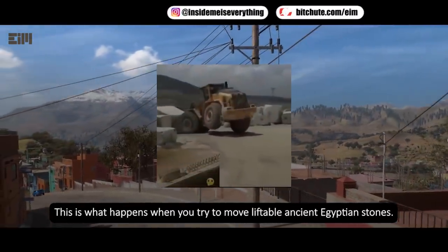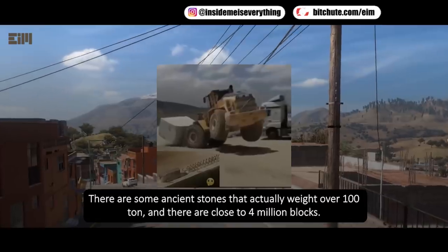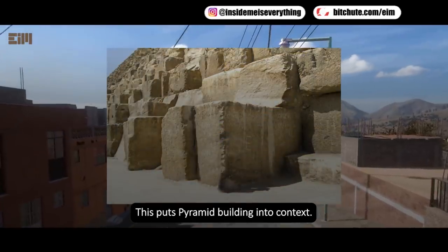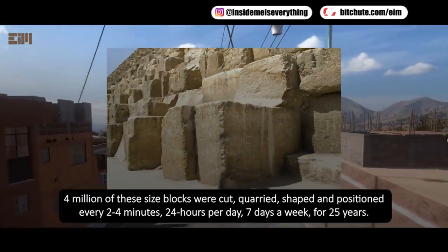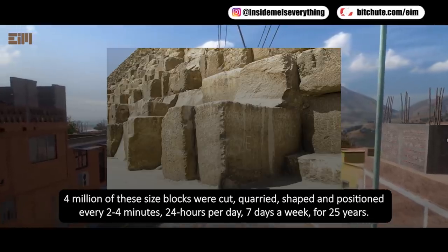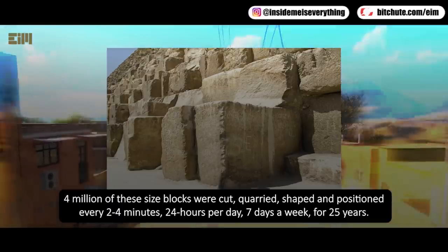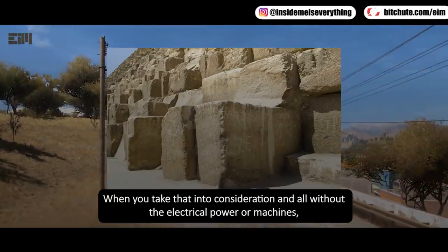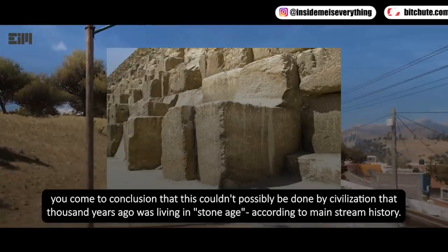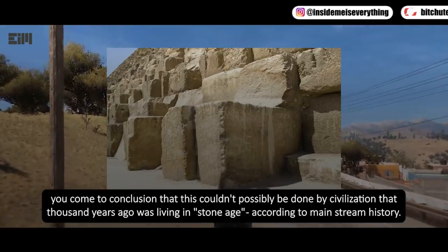This is what happens when you try to move liftable ancient Egyptian stones. Some ancient stones actually weighed over 100 tons, and there are close to 4 million blocks. This puts pyramid building into context. Four million of these size blocks were cut, quarried, shaped, and positioned every 2 to 4 minutes, 24 hours per day, 7 days a week, for 25 years. When you take that into consideration — all without electrical power or machines — you come to the conclusion that this couldn't possibly have been done by a civilization that thousands of years ago was living in the stone age, according to mainstream history.